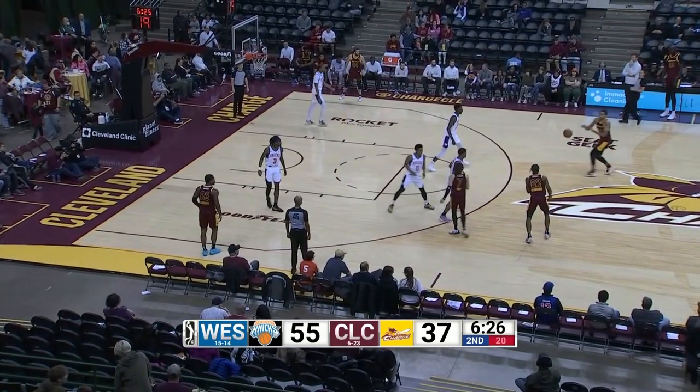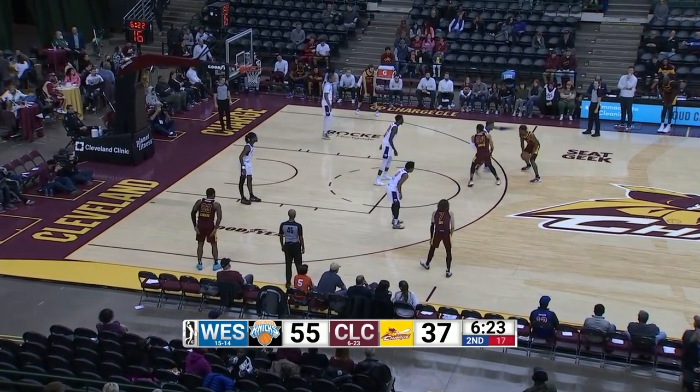Six and a half to play, first half. 55-37. The biggest lead of the game for the Knicks.